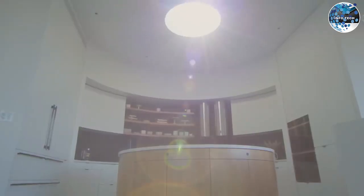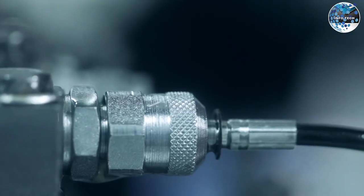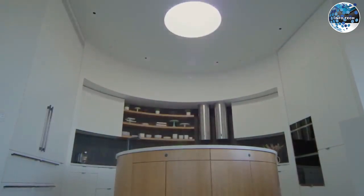These homes provide a bedroom, living room, kitchen, shower, and storage room. All you need is a flat plot of land and connections for water, sewer, and electricity, starting at $135,000. IO House offers convenience without compromising on quality.